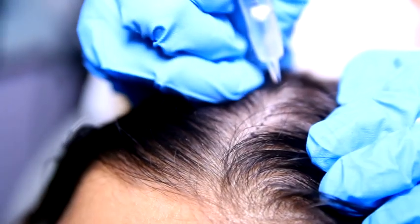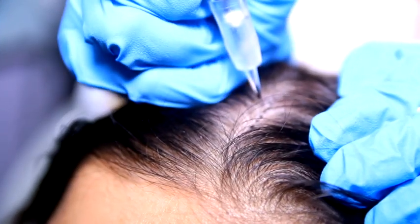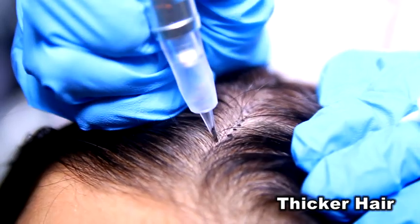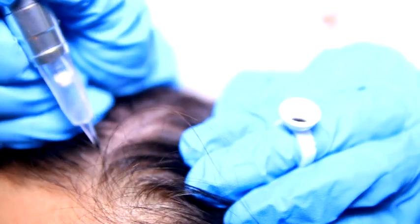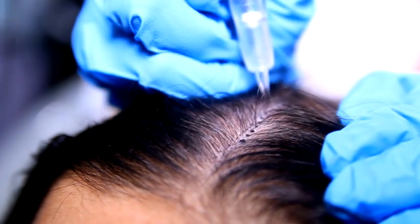What we need to do is camouflage these bald spots. This procedure is suitable for everyone who is experiencing hair loss or has bald spots, and it is equally effective for men also.